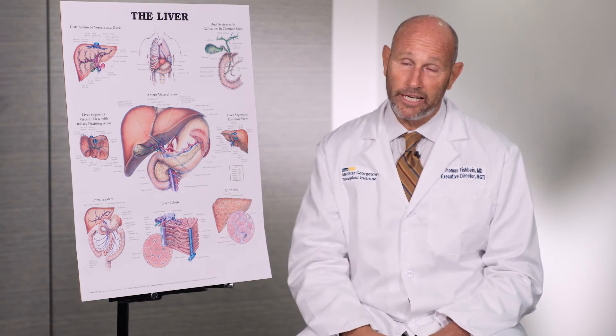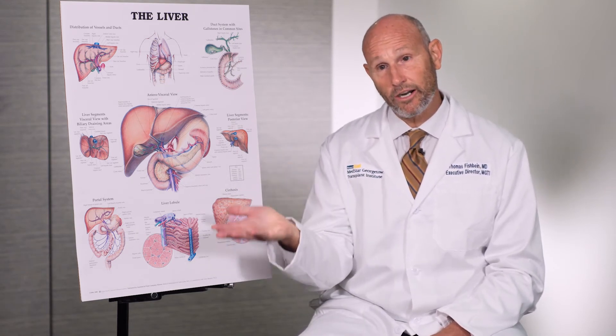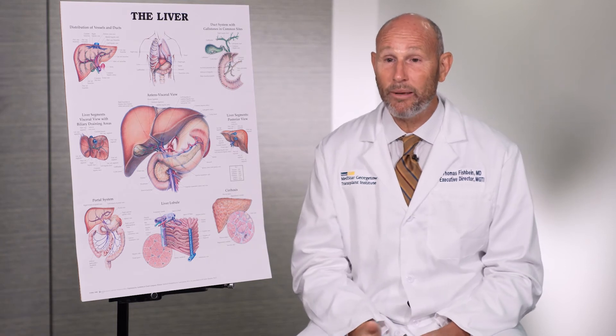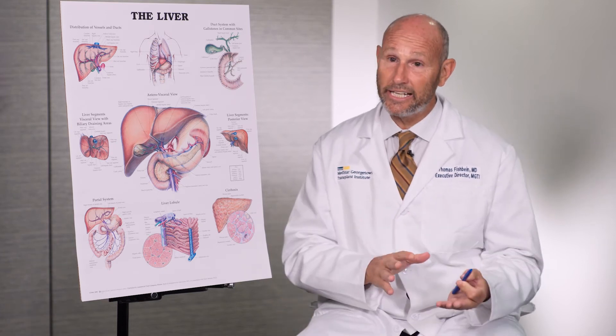While bile normally goes into the intestine and gives the dark yellow or brown color to the stool, the last major symptom people recognize is that the stool gets light colored — it might even look gray or pale clay colored. Additionally, when bile is deposited in the skin it contains salts, and those bile salts in the skin make the skin itchy. So symptoms of a bile duct tumor include jaundice, yellow whites of the eyes, itchy skin, dark urine, and light-colored stool.